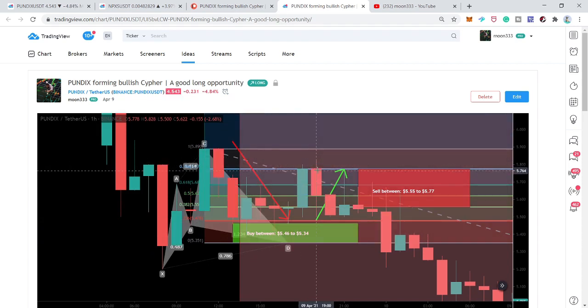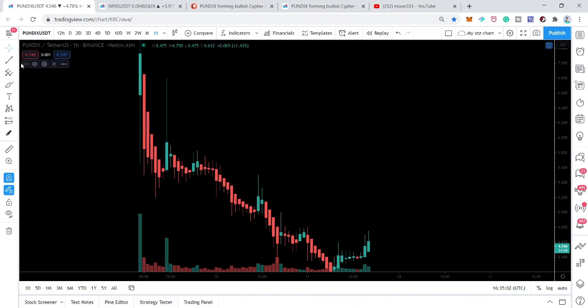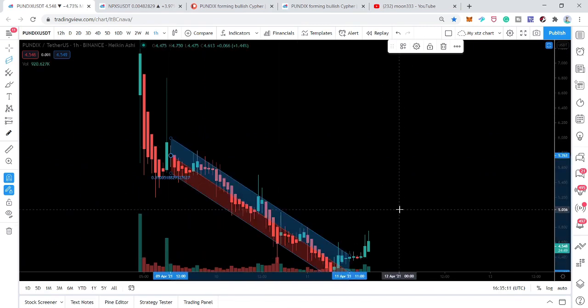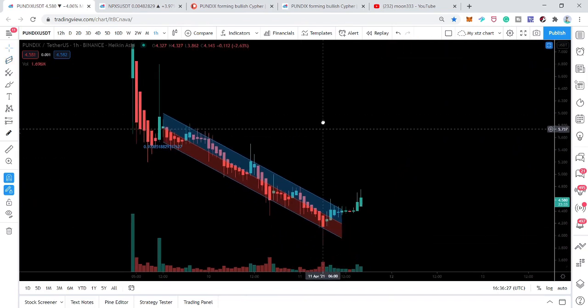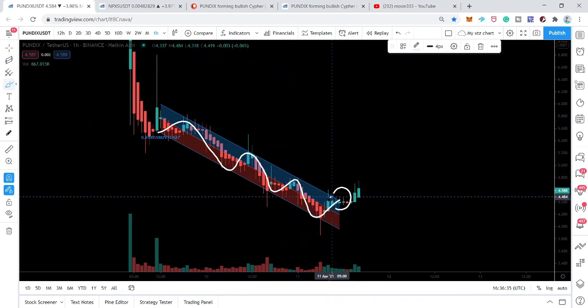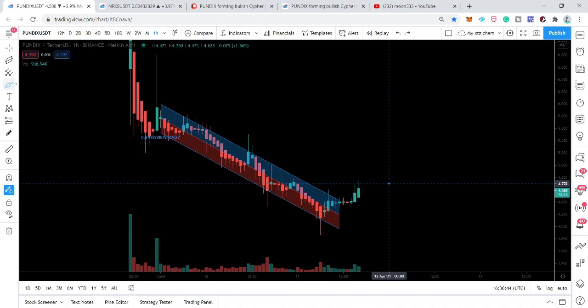On the hourly chart, I'm placing a regression to help find the channel the price action has formed. We can see the price action formed a down channel on the hourly chart, moving very well between the support and resistance of this channel. Finally, there is the breakout point — the price action broke out this resistance of the channel.